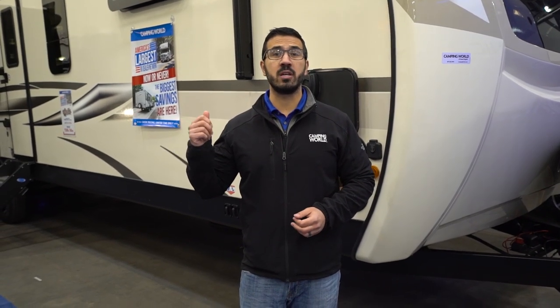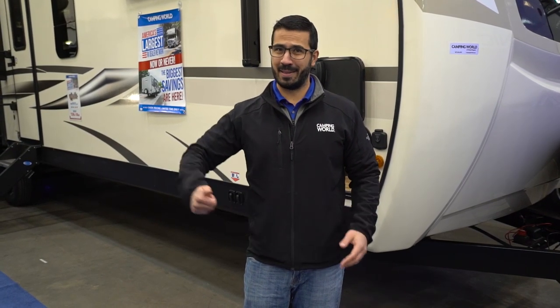That wraps it up — this is a 2020 Sporttrek 336 VRK. For price and availability simply click on the link in the description. Let me know in the comment section what you liked, what you didn't like, what you think they nailed or what you think they missed. Thanks again for watching, I'm Ian Baker — let's go camping!